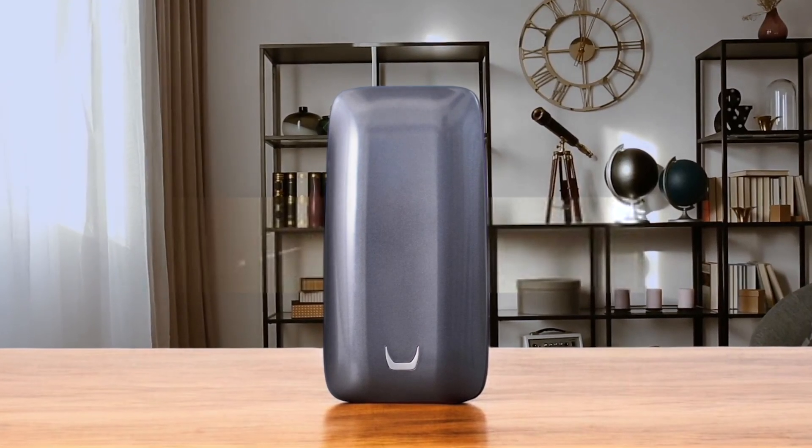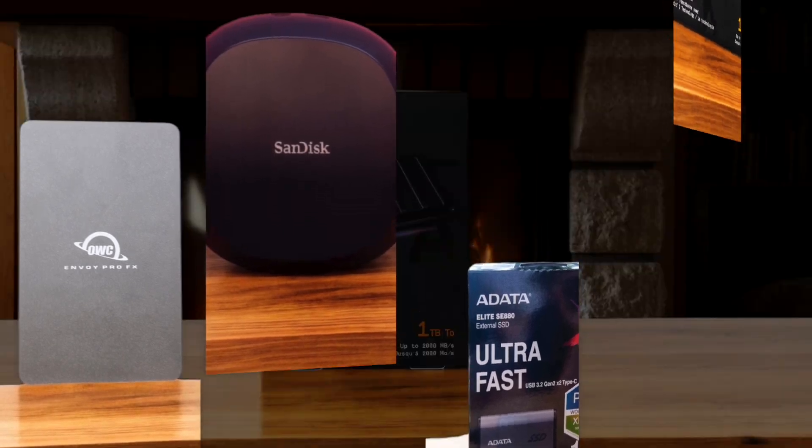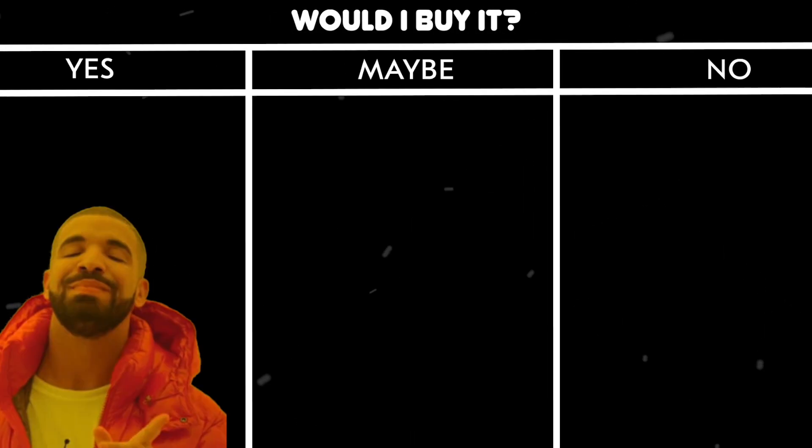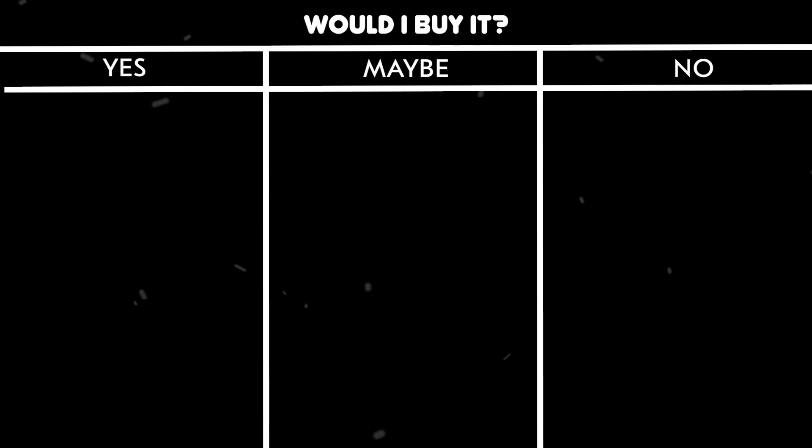If you're wondering which external SSDs for Mac are worth your money, stick around. After we run through each product, I'll give you my personal take — would I buy it or would I skip it? No fluff, just my honest opinion. Let's get into it.